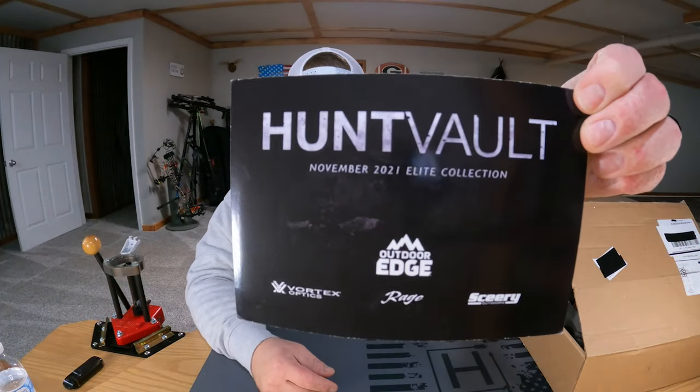Let's get this thing open and see what we got. As always, the first thing you're going to find is a card with the brands on the front, and then on the back you will see all the items listed by name, price, and a description. We're going to start from the cheapest item and work our way up to the most expensive item and see if this box is worth our $150.